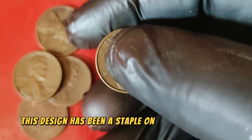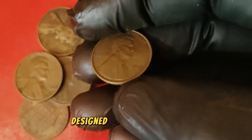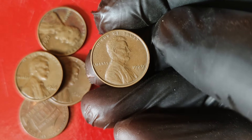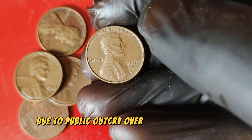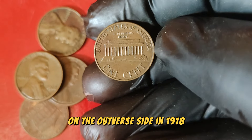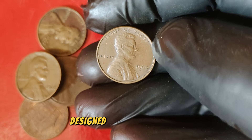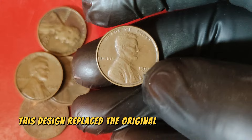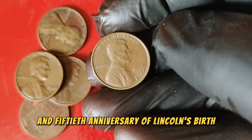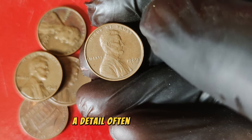Victor David Brenner, a renowned sculptor, designed the Lincoln cent. His initials VDB can be found on the reverse side of the 1909 penny, but they were removed shortly after due to public outcry over their prominence. However, his initials were restored in a less conspicuous location on the obverse side in 1918. The reverse features the Lincoln Memorial, designed by Frank Gasparro, which replaced the original Wheat Ears reverse in 1959, commemorating the 150th anniversary of Lincoln's birth. If you look closely, you can even see a tiny representation of Lincoln sitting inside the memorial.